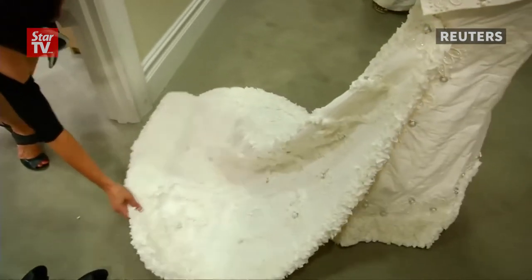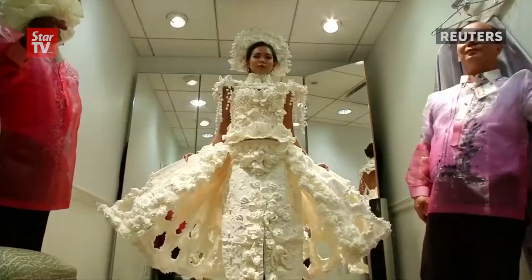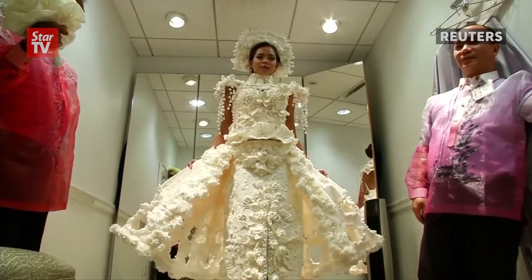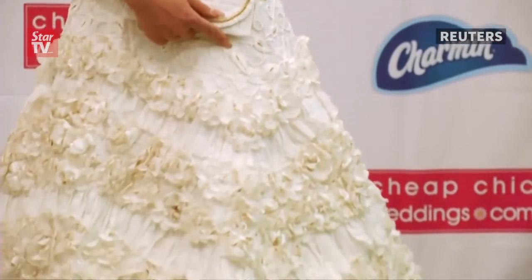The wedding dresses have it all: long trains, full-layered skirts, floral appliques, ruffles, and sparkling bodices. Their detailing is the kind seen on designer gowns made of fine silk and lace, but they're not.